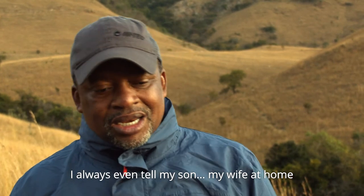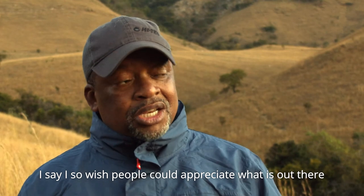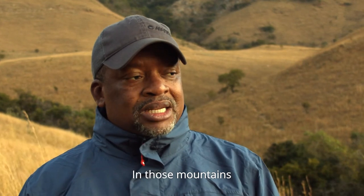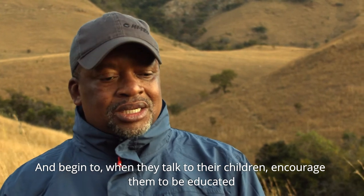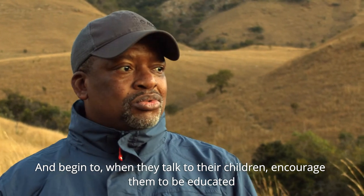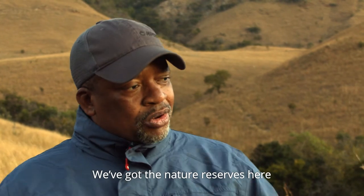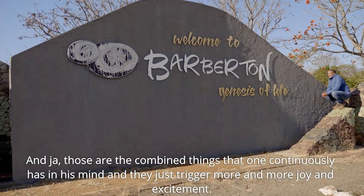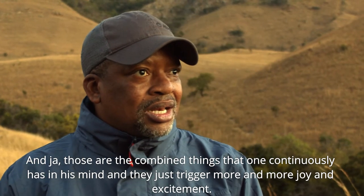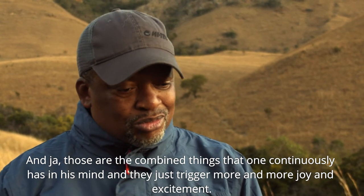I always tell my son, my wife at home — I so wish people could appreciate what is out there, those mountains. And begin to, when they talk to their children, encourage them to be educated and specialize in those fields. We've got the natural resources here. Those are combined things that one continuously has in mind, and they just bring more joy and excitement.